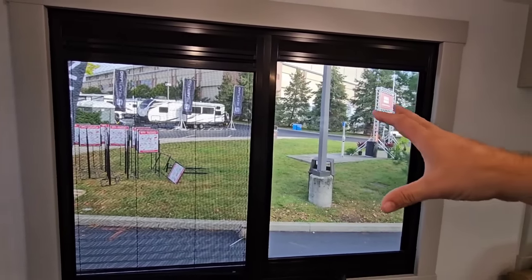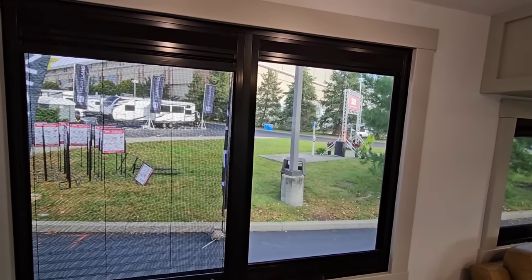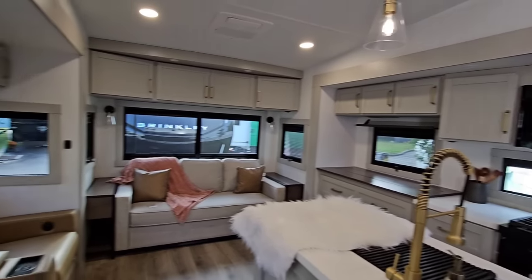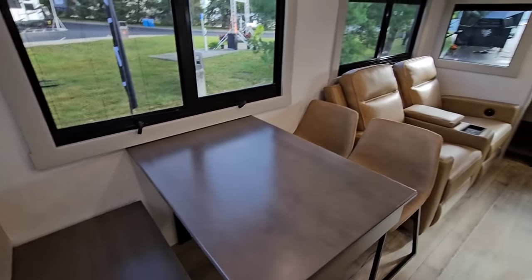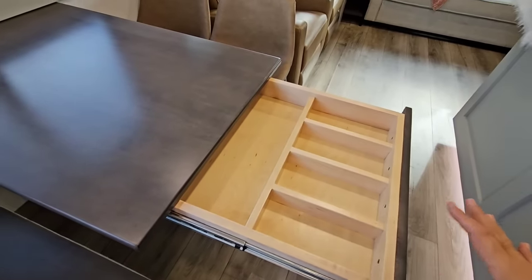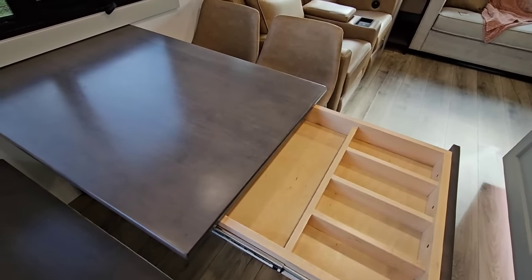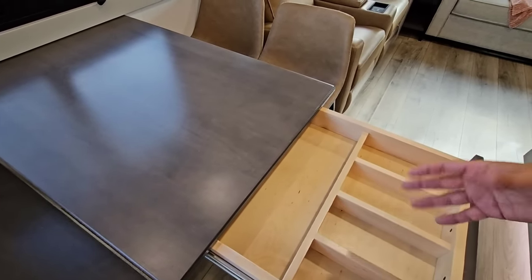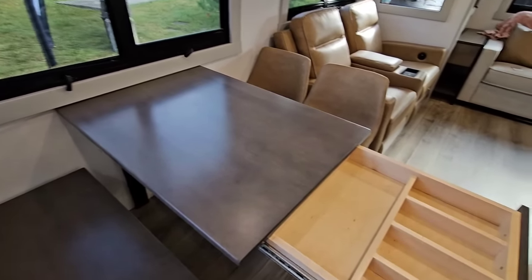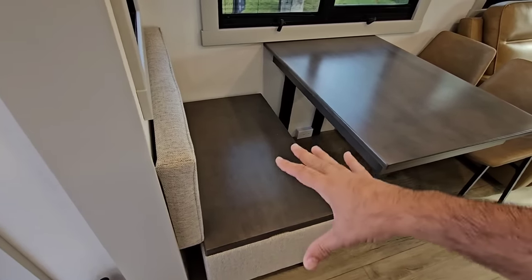They modified the windows a bit — they moved to an actual full screen on this side, which a lot of buyers were asking for. They still have the square automotive-style windows, giving it a clean look. A feature I love on Brinkley is this really cool silverware drawer. They put interesting things in interesting places — if you don't want silverware in it, you could use it for kids' craft supplies, crayons, artwork, things like that.